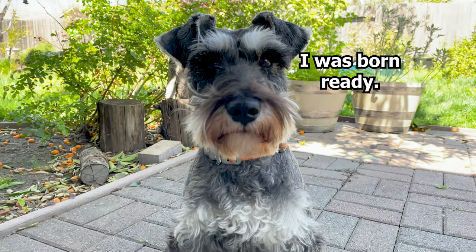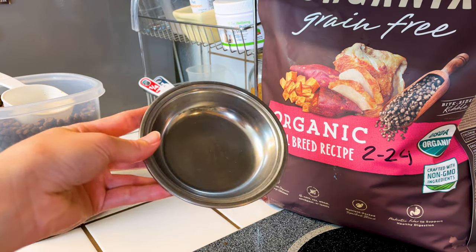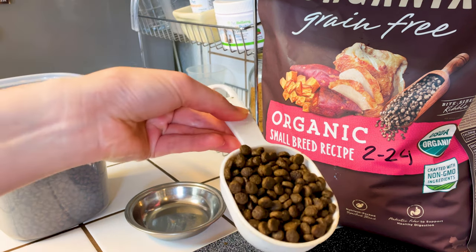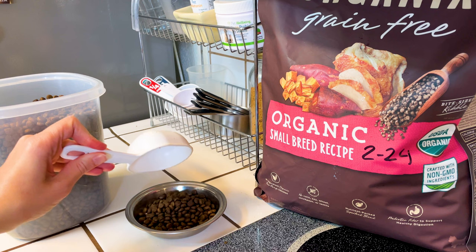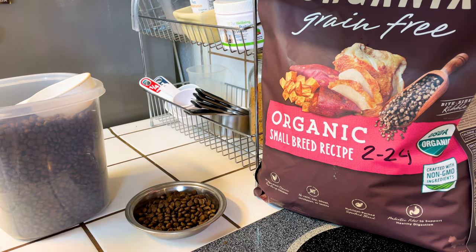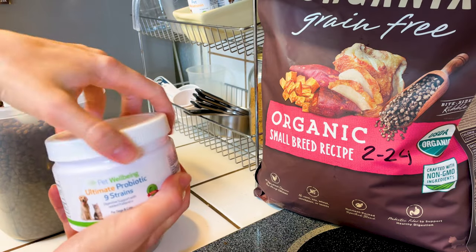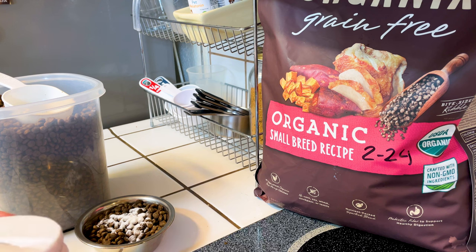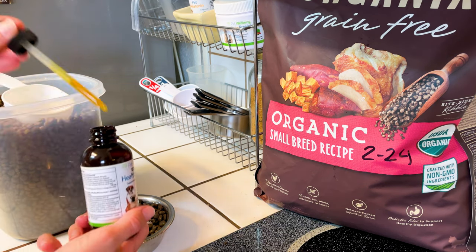Are you ready, Scotty? This is the regular bowl we're testing first. He gets one half cup twice a day, which I measure out — that is what is recommended for his breed and size. Not much, but I don't want him to get overweight. Sometimes I put fixings on his food like probiotics or other elixirs for dog health, and sometimes he also gets toppings with fresh chicken, which he loves.